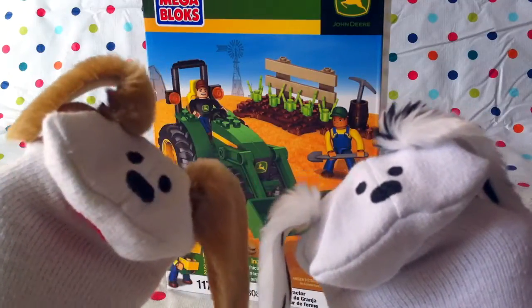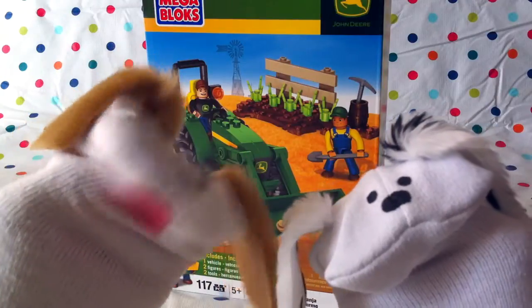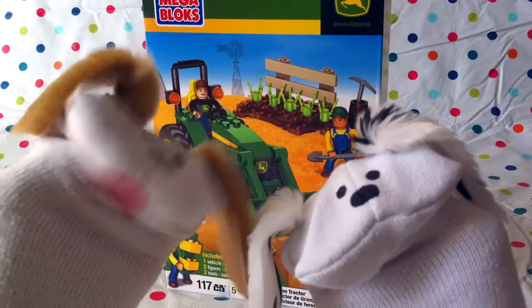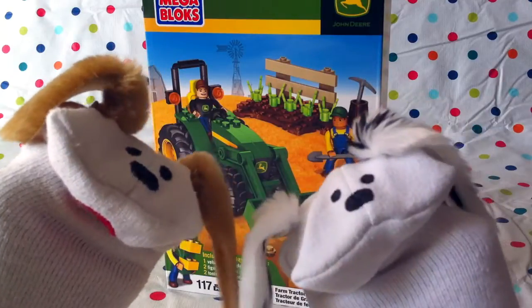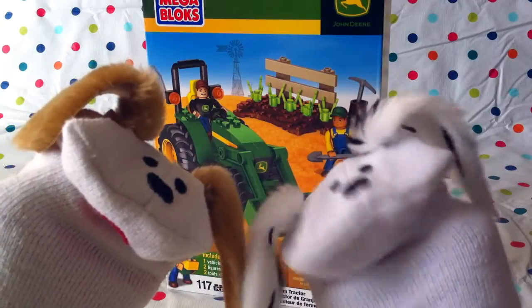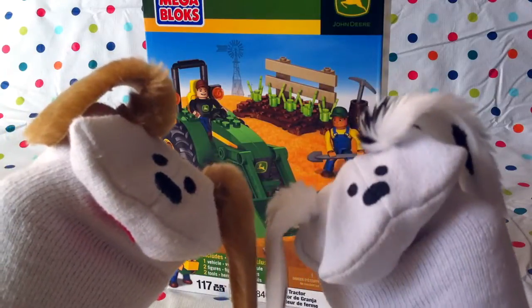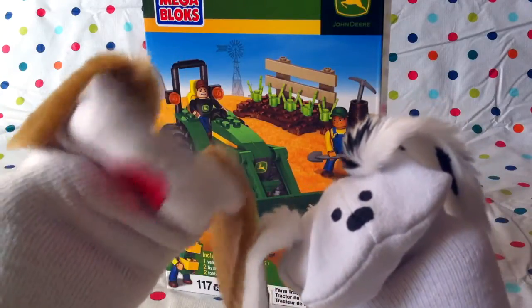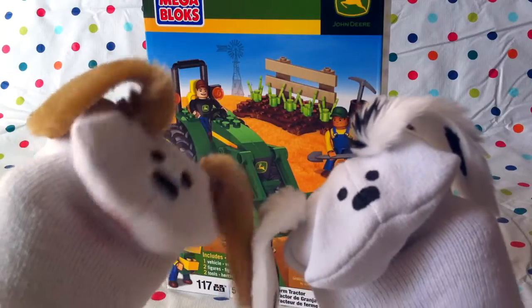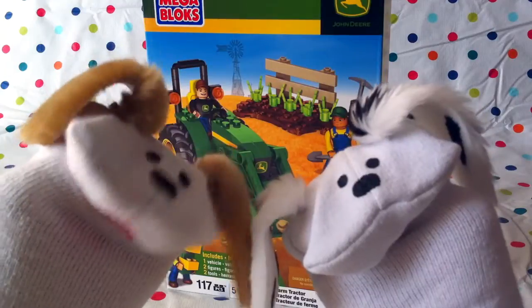This is a Megablox John Deere Farm Tractor, with 117 pieces for boys and girls ages 5 and up. Oh wow, that's sure going to be neat. I've never been on a real tractor, but it'll be fun to build one. I haven't been on a real tractor either, but I bet some of the boys and girls have — especially those lucky enough to live on a farm.